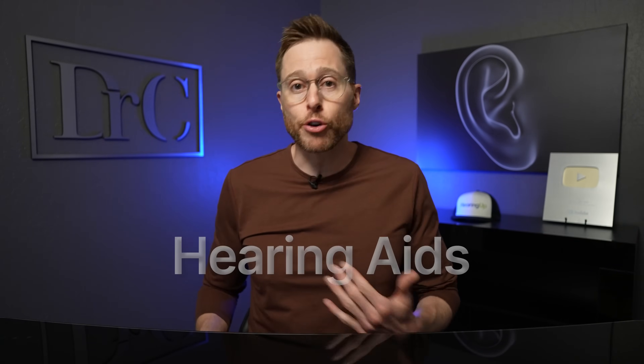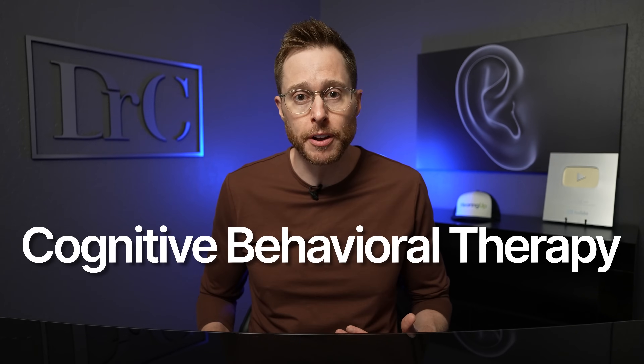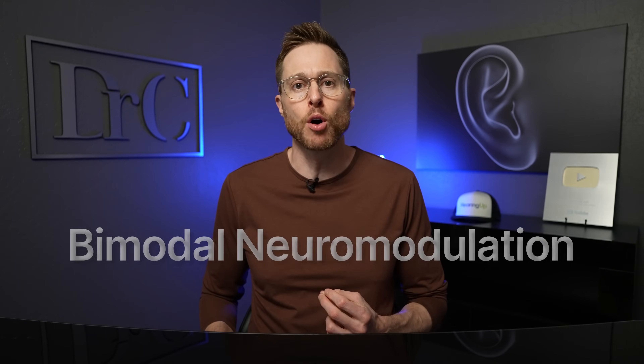That doesn't mean there are no tinnitus treatments that are actually effective in reducing your perception and annoyance of your tinnitus. After all, there is research to support the use of hearing aids to treat your tinnitus, as well as tinnitus retraining therapy, cognitive behavioral therapy, and a bunch of different lifestyle modifications that can significantly reduce the negative impact of your tinnitus.